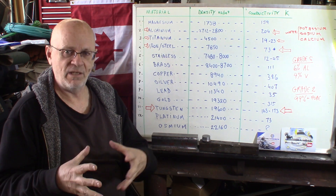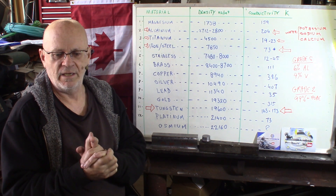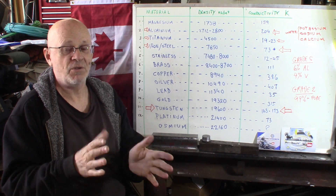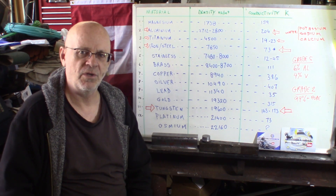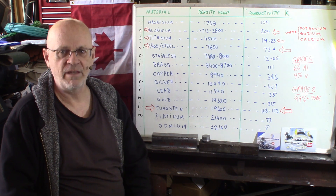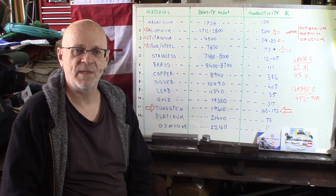So it's an ideal metal for lots of stuff, but there are a few cons. The cost factor, which is 50 to 60 times — sometimes more than steel — makes it something you have to really think over before using it in some application, because your primary material cost will be much more expensive.